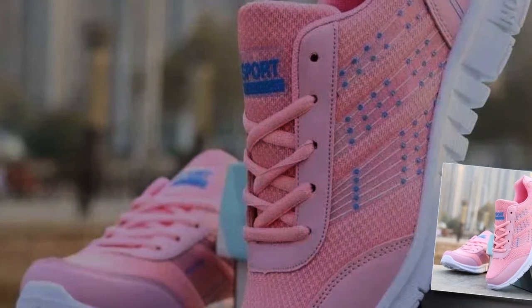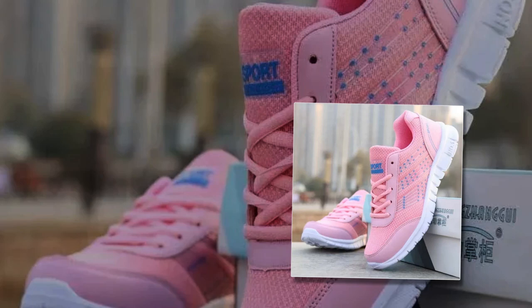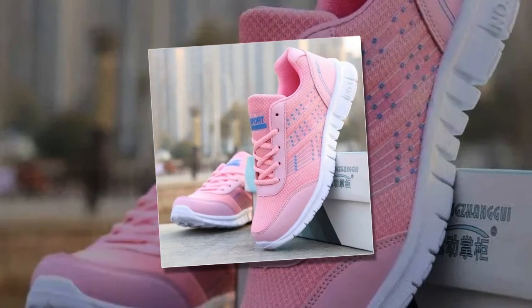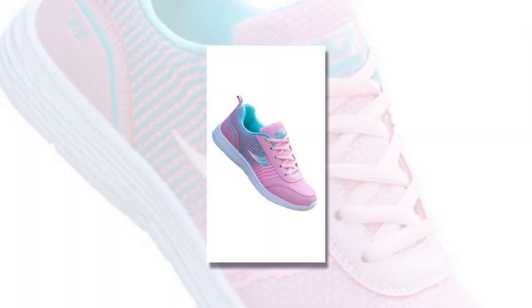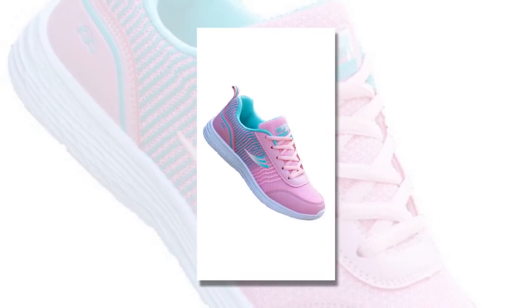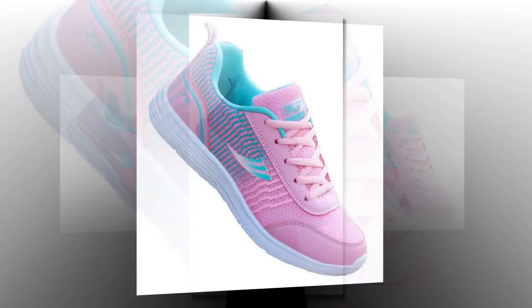Finding the best shoes for standing all day can be quite a challenge. Whether you're working long shifts, running errands, or just staying on your feet, having the right footwear can make all the difference. Today, we're reviewing these QRLQHY Sneakers, which promise comfort, style, and durability all in one package. We'll explore their design, key features, and how they perform in real-world scenarios.